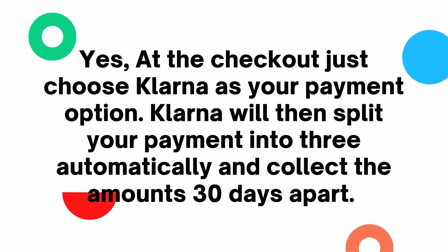Yes, at the checkout, just choose Klarna as your payment option. Klarna will then split your payment into three automatically and collect the amounts 30 days apart.